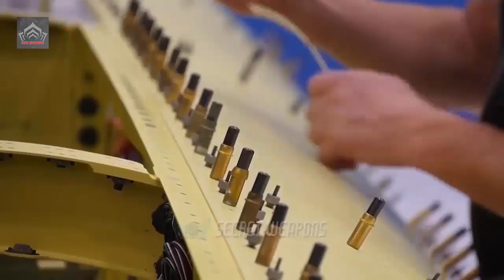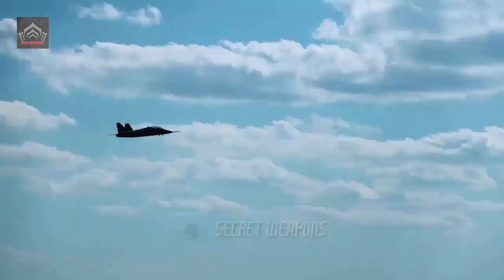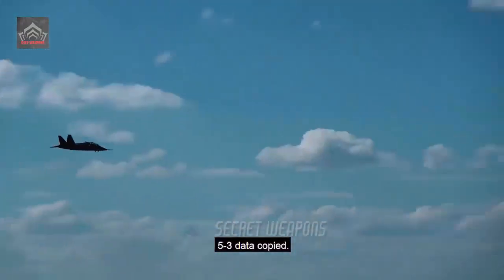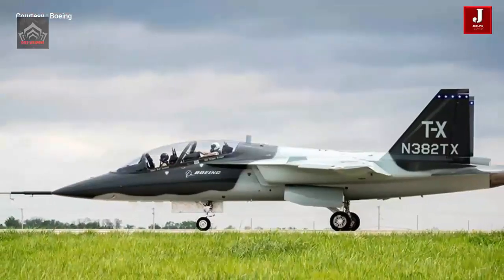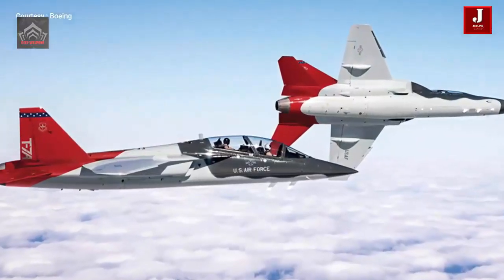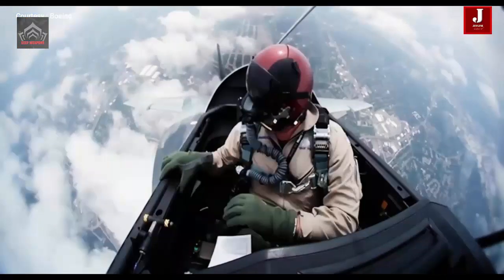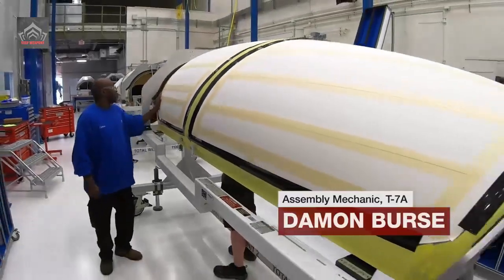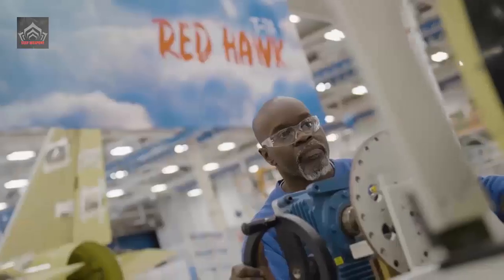"With the rollout of the T-7A Red Hawk, we are honoring our heritage as we usher in a new and exciting era of pilot training," said Lieutenant General Richard M. Clark, Superintendent of the United States Air Force Academy and keynote speaker at the rollout ceremony. "This aircraft links our storied past to the possibilities of our future and will enable the next generation of Air Force leaders to fulfill their unlimited potential." In 2018, the U.S. Air Force awarded Boeing a $9.2 billion contract for 351 advanced trainers, later named the T-7A Red Hawk, and 46 simulators and support.